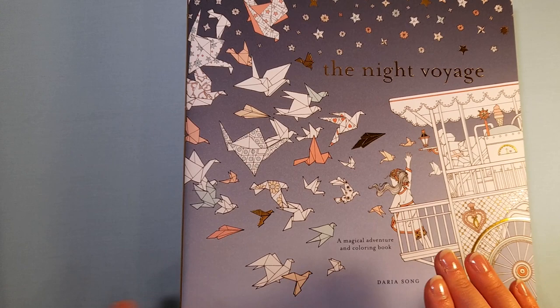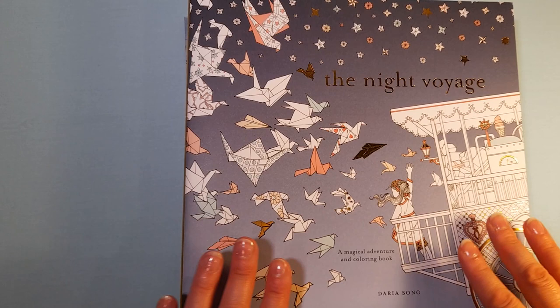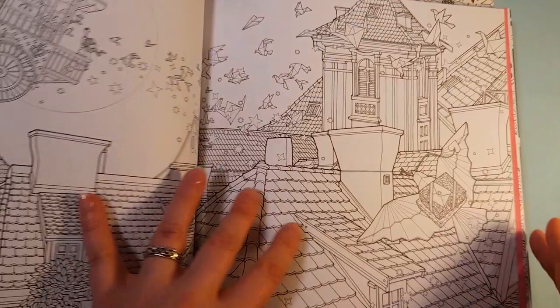As I said, I'm very new to coloring. I only have these five books and I have tried coloring in them. The very first book that I bought more than a month ago, some five weeks ago, it came from Book Depository, is the wonderful magical adventure and coloring book by Darius Song, The Night Voyage. It is truly wonderful. I had seen flip-throughs on YouTube and I was absolutely smitten and in love with this book and I really, really wanted it.